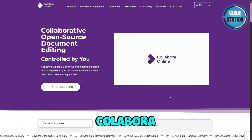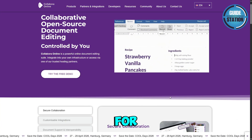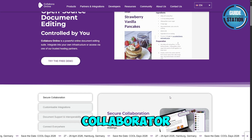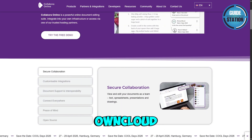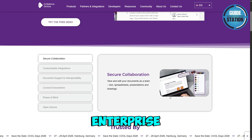On the other hand, Collabora Office is based on LibreOffice and is tailored for enterprise and cloud deployments. It supports collaborative editing via Collabora Online and integrates with platforms like Nextcloud and OwnCloud. Its focus is on open standards like ODF and enterprise-level security.